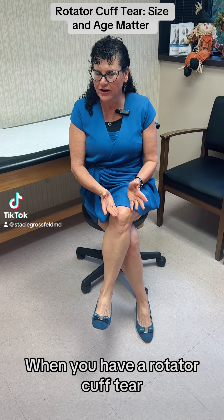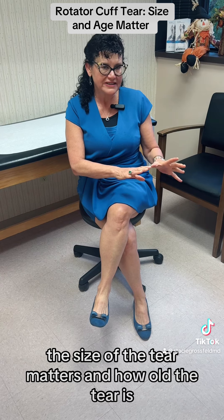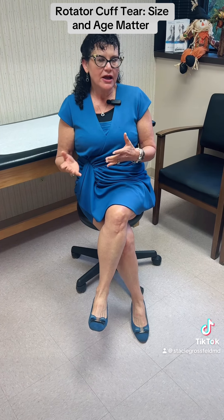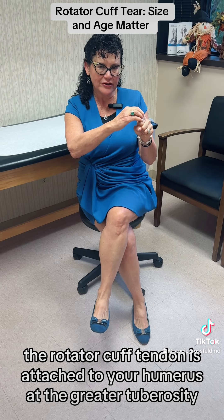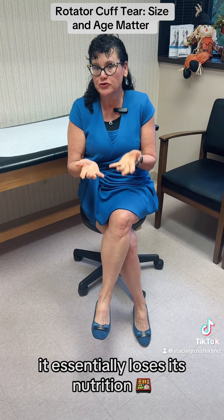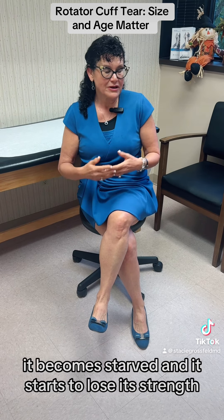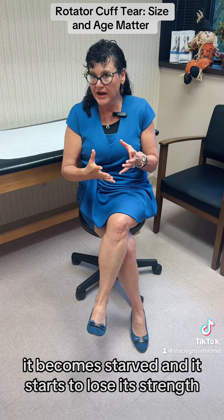When you have a rotator cuff tear, the size of the tear matters and how old the tear — both of those things matter. The rotator cuff tendon is attached to your humerus at the greater tuberosity. And when it tears off, it loses its blood supply. It essentially loses its nutrition, so you can think of the tendon as beginning to starve. It becomes starved and it starts to lose its strength.